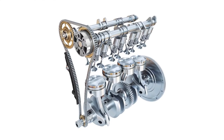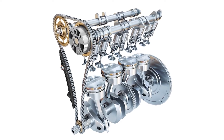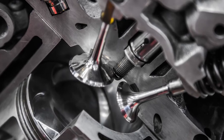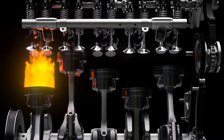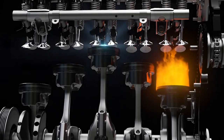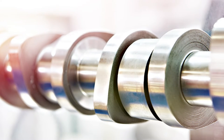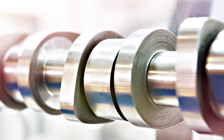However, an engine equipped with VVT can make additional adjustments so it isn't constrained by the cam profile. VVT systems allow for improved performance over a broader operating range. The ability to alter valve timing at any engine speed gives manufacturers the ability to tune for optimal performance and efficiency. The camshaft's timing can be advanced to produce better low-end torque, or it can be retarded to have better high-end torque, as directed by the ECU.